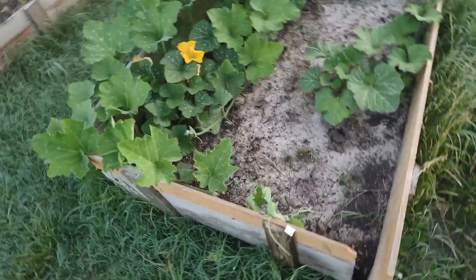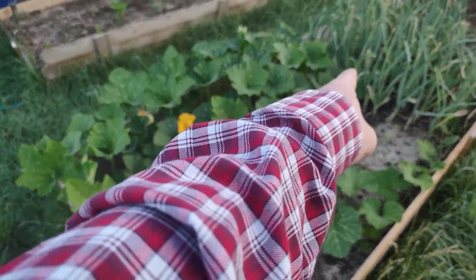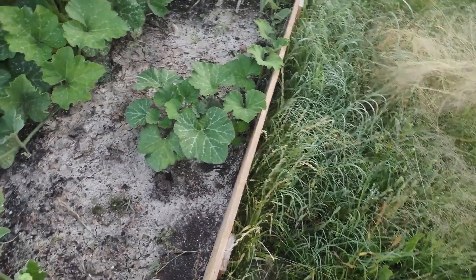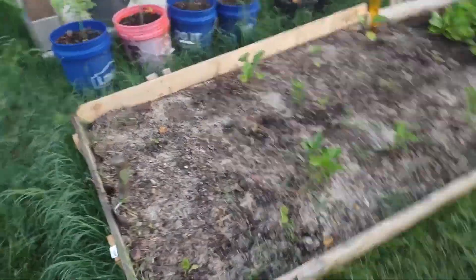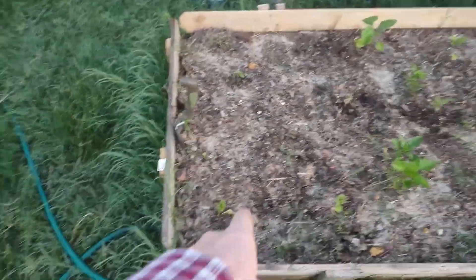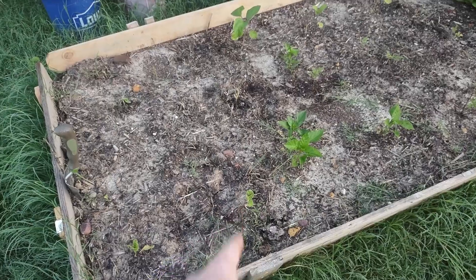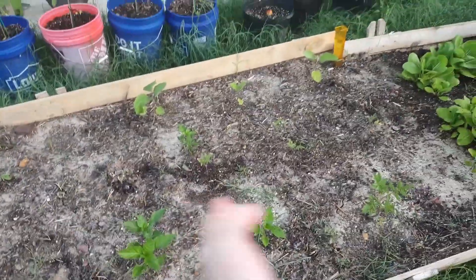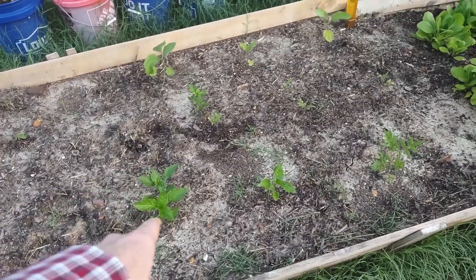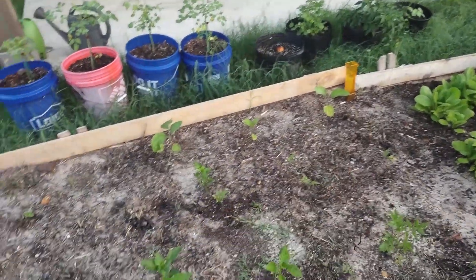Over here we have the squash bed. I've been calling these cucumbers on several videos, but my wife has corrected me — this is actually squash. I've got two squash plants on that side plus one on this side, and they're putting out vines and running all over the place. I'm starting to get flowers, so hopefully those will turn into some actual squash soon. Over here we've got a bed of miscellaneous plants: chard at the end, more chard, a third chard, plus what I think are peppers, a tomato, another tomato, and some things my wife planted that I have no idea what they are.